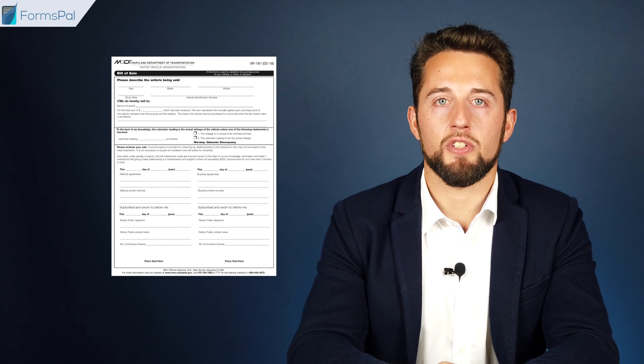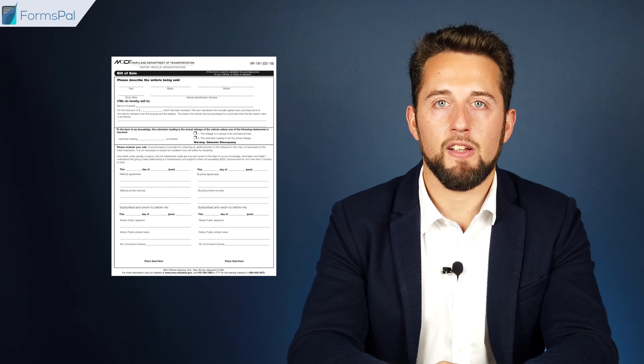A notarized bill of sale is also needed when a vehicle is 7 years old or newer, or if the sale price is less than the vehicle's book value. You can use a special bill of sale form for motor vehicles provided on the MVA website.